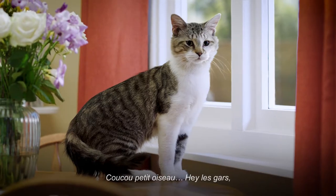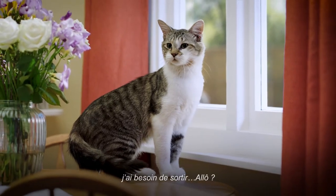Hello little bird. Hey guys, I need to go out. Hello?